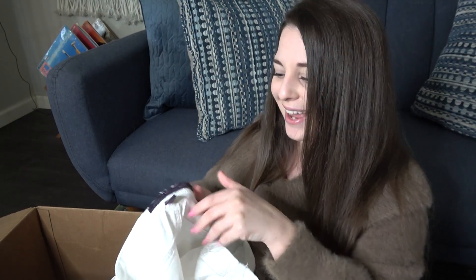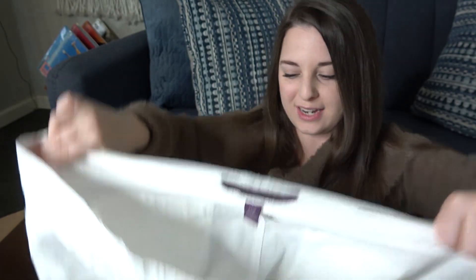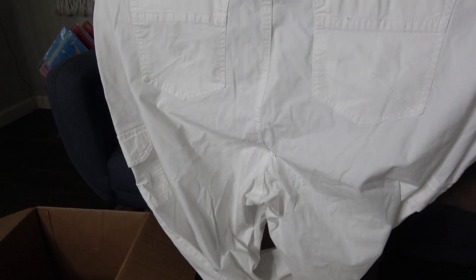Here is the last thing — not too exciting. Gloria Vanderbilt, size 20W, a pair of white pants. I need to go over this stuff and look for flaws.